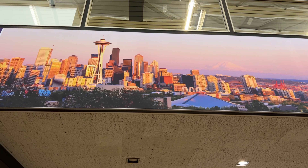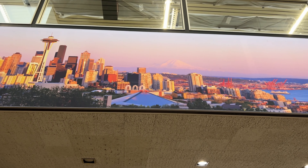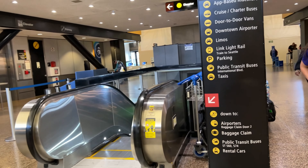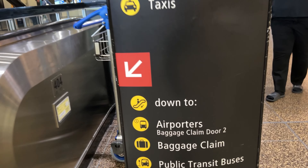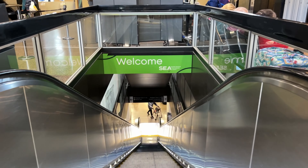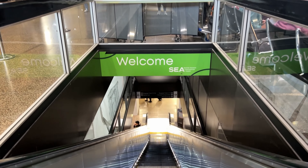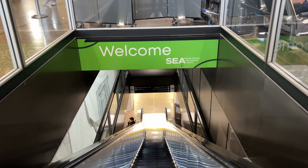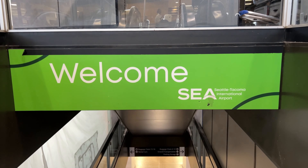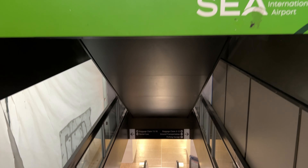For most domestic flights, when you come out of the gate, this is the first thing you will see. Right off the door you'll see a sign and escalator to go down to the baggage claim areas, all the way down to where you can find access to all public transportation. You have a few options on how you want to spend your money to get to downtown Seattle.